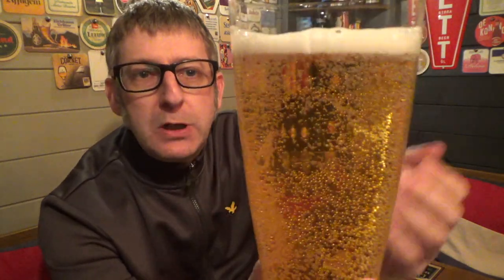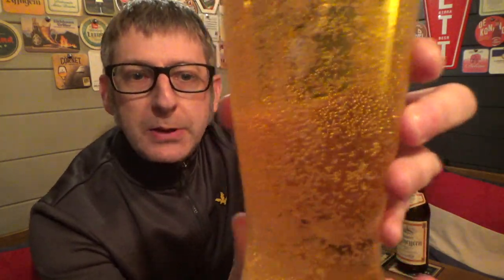There we go. Well, it lives up to its name. What a beautiful golden colour. Plenty of carbonation — look at that carbonation there. Half finger, nice white. It's a quite loose foam head on it.